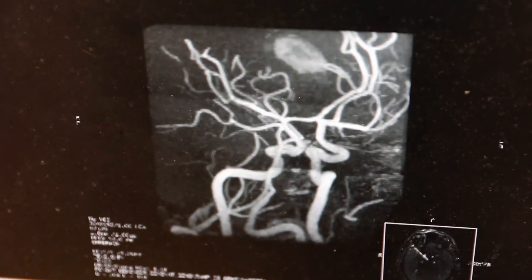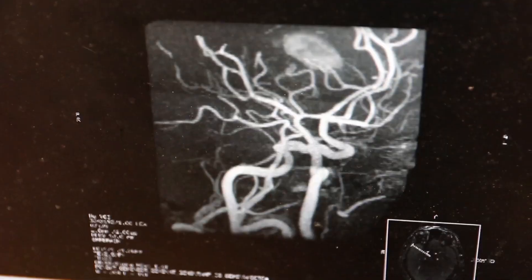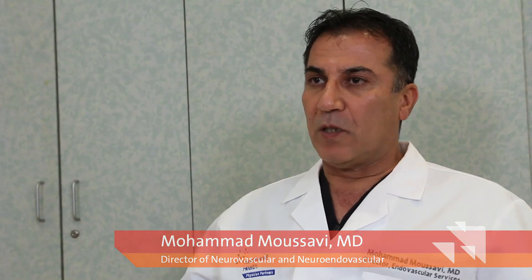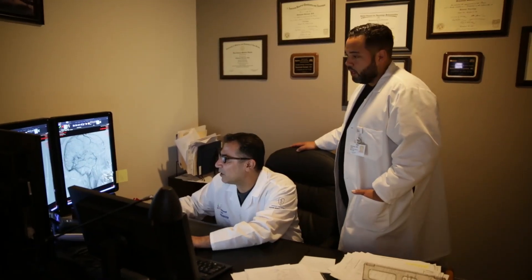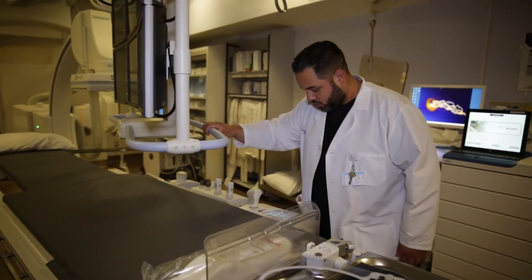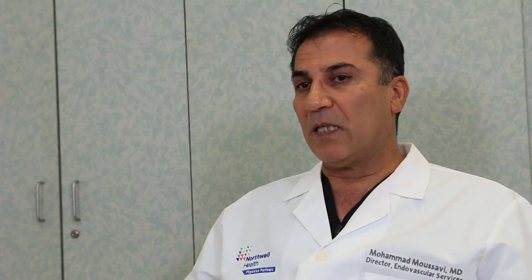He came in specifically for a procedure to determine what side of the brain his memory was localized to, called the WADA procedure. The purpose of the WADA test is: as we know, the left brain leads the right side of the body motor-wise and movement-wise, the right brain leads the left side of the body — but in regard to language and memory, it is not very clear cut.